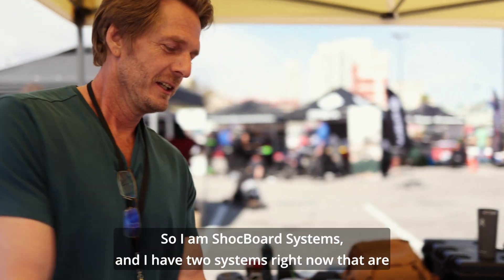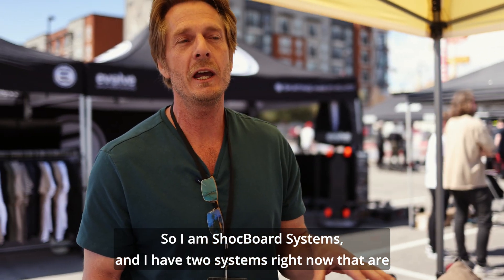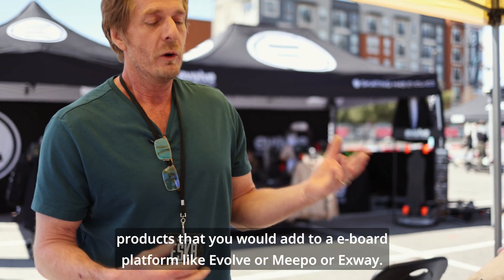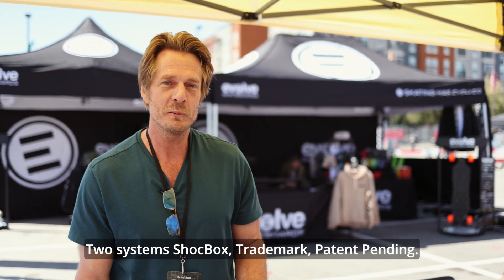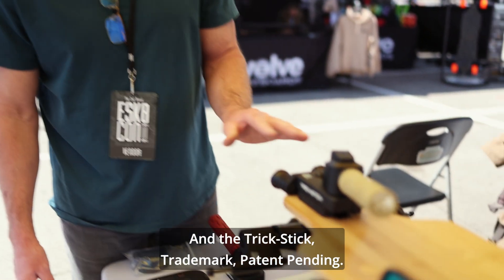Hey there, I am Shockboard Systems and I have two systems right now that are products you would add to an eBoard platform like Evolve, Meepo, or Exway. It's an adaptive system. Two systems: Shockbox, trademarked, patent pending, and the Trickstick, trademarked, patent pending.